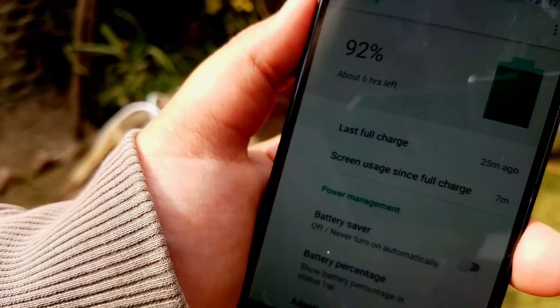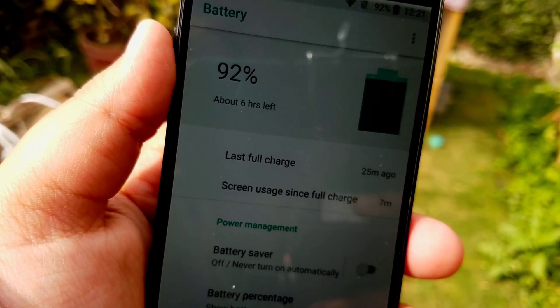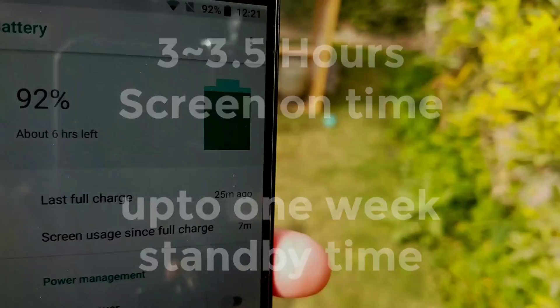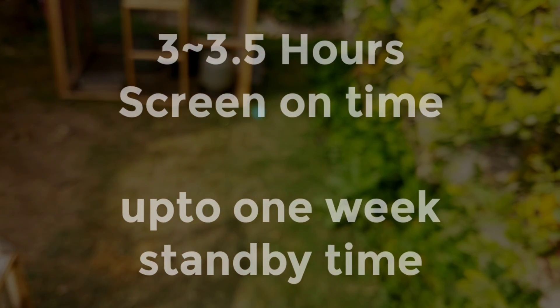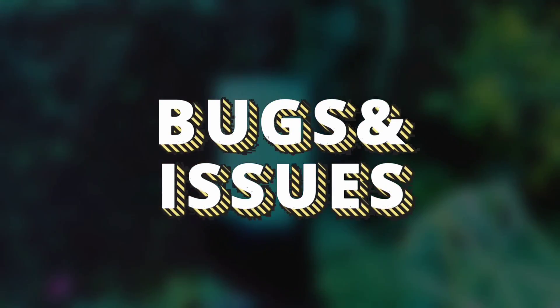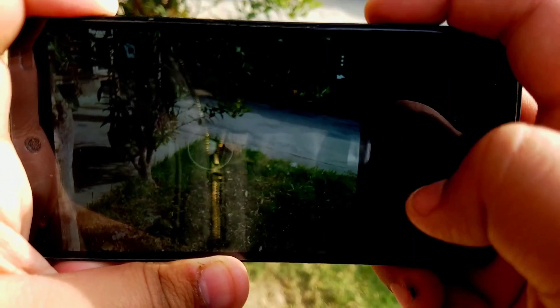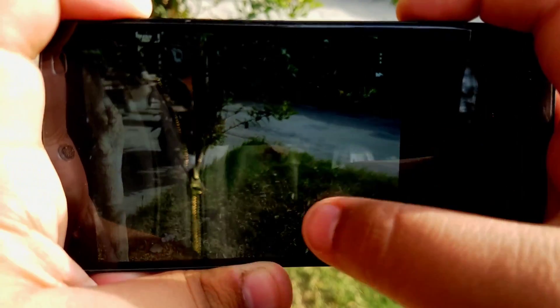Now let's move on to battery life. The battery life of this ROM is quite good — you get from three to three and a half hours of screen-on time and up to one week of standby, so that's pretty good.